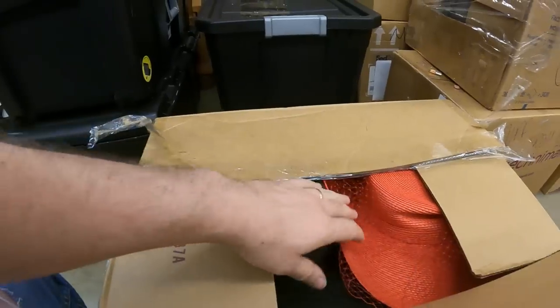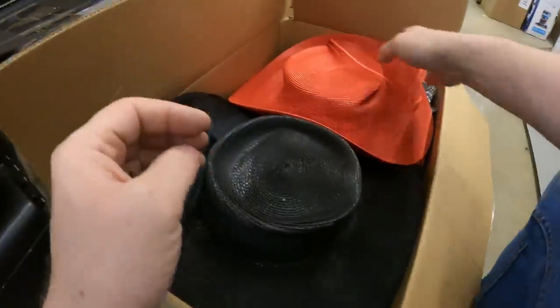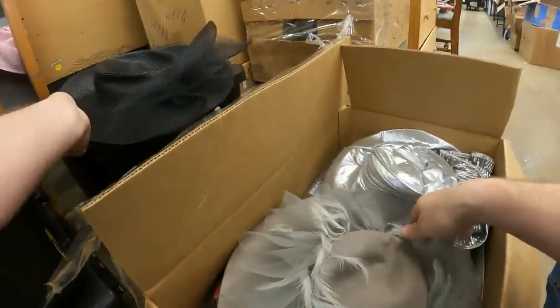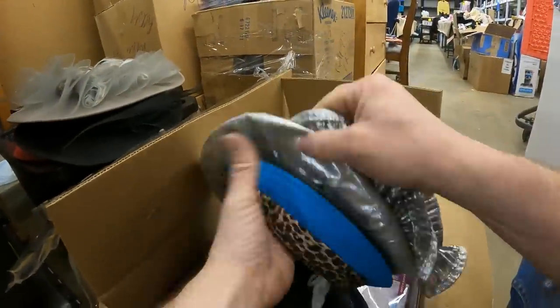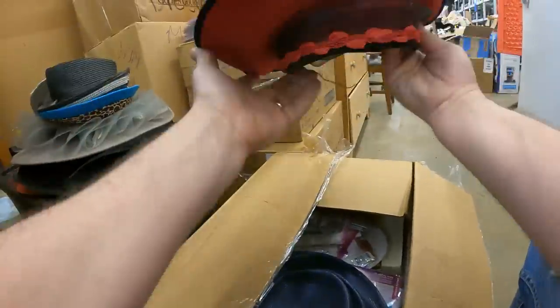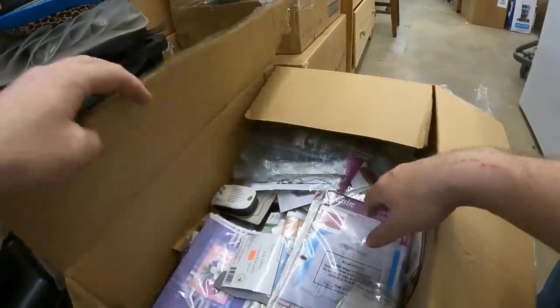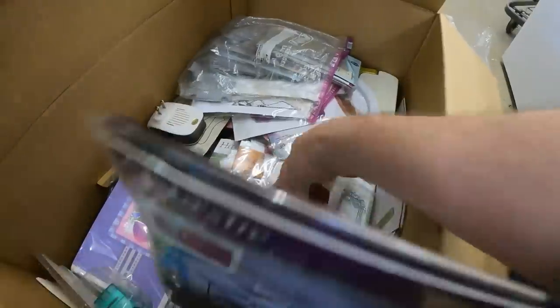This box I remember peeking into — I could see hats. We've got fancy hats on top, several different ones. Hats, hats, hats, more hats. And then underneath the hats, more crafting stuff — metal dies. There's just a ton of this stuff.